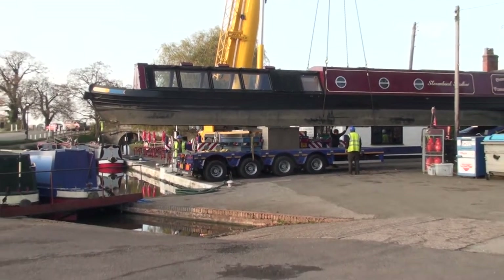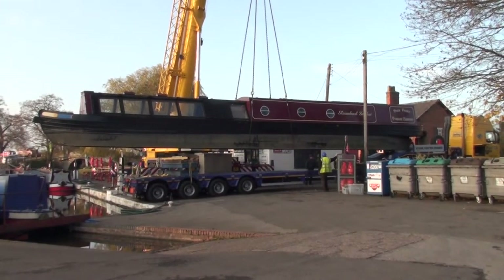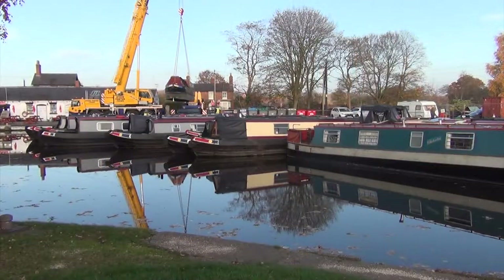Whilst the staff hold onto the ropes at bow and stern that are going to help position the boat as it squeezes into that very narrow space between the edge of the wharf and all the other vessels in the basin.